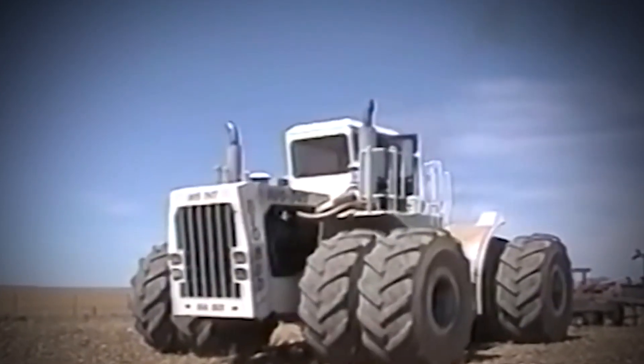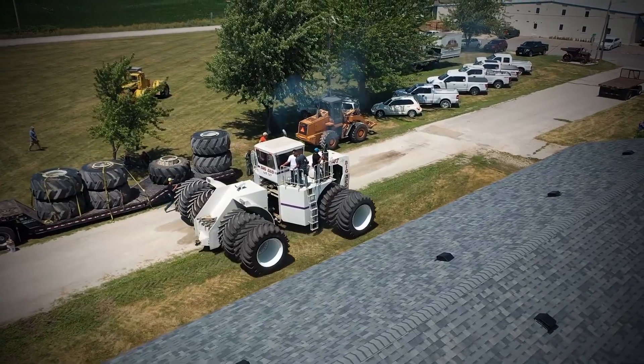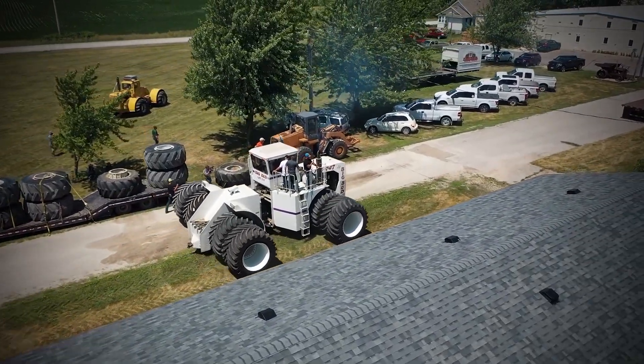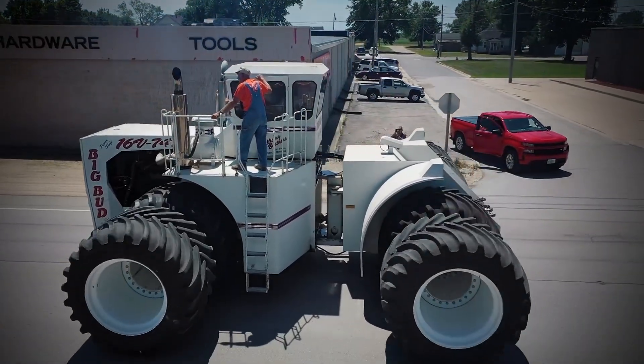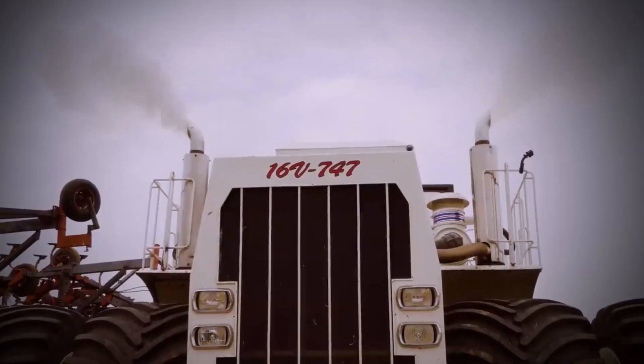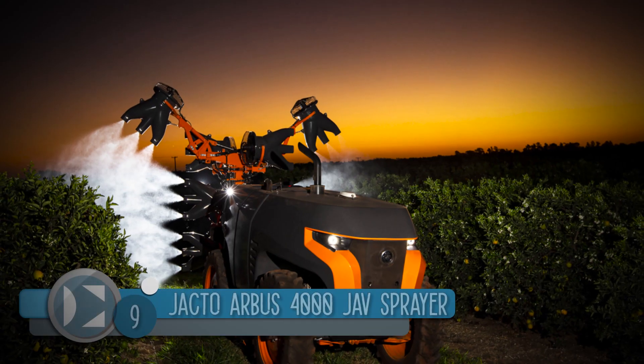Its engine is a 24.1-litre diesel engine and has an output of 900 horsepower. The Big Bud 747 is 28.5 feet long, 21 feet wide, and 14 feet high.